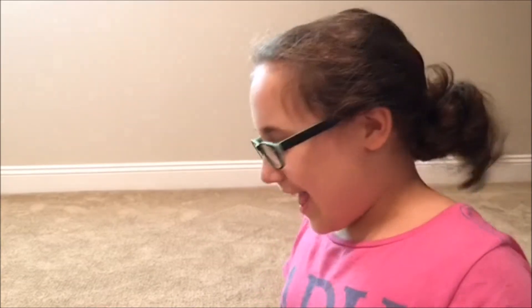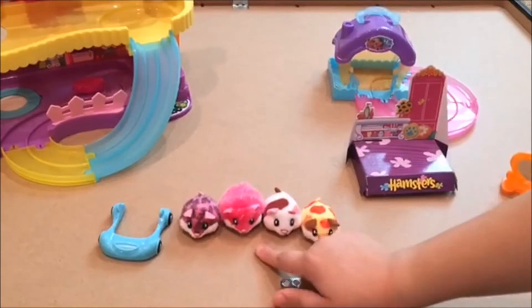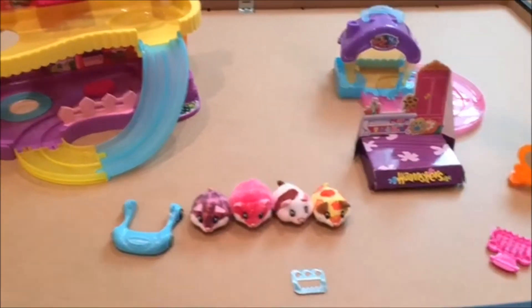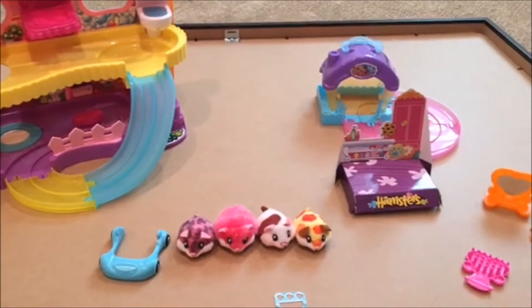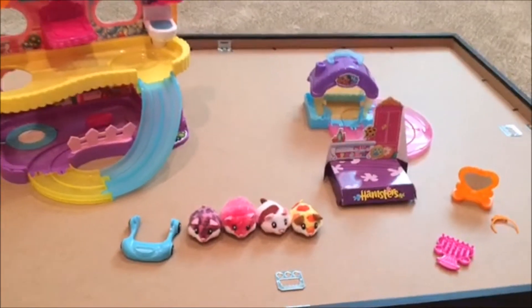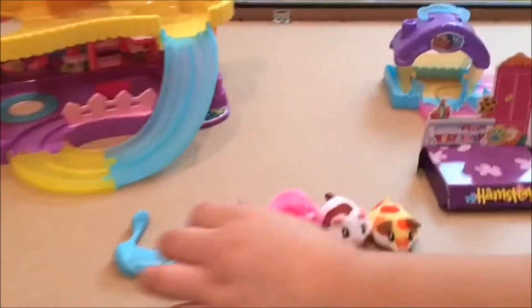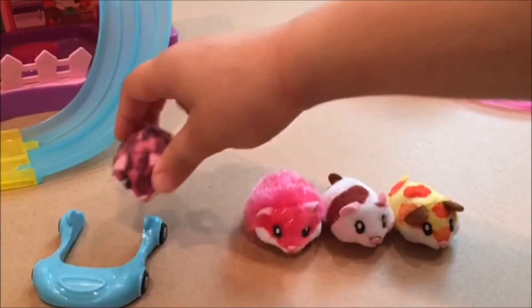We have Poppy, Daisy, Cookies, and Sunny, and then we have all of this, and that's what we're gonna show you today — how all of them work. The first thing we have is the little house, and this is the ultimate house.